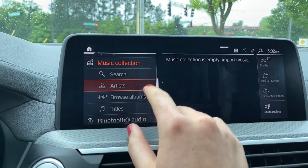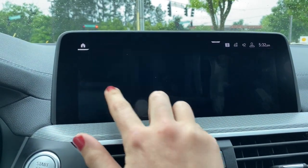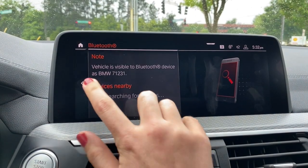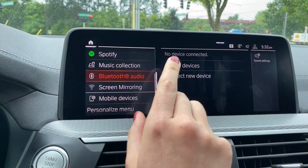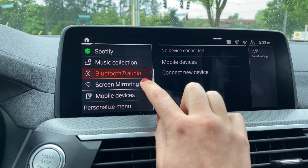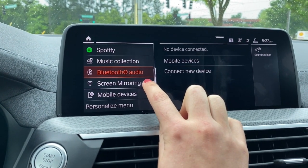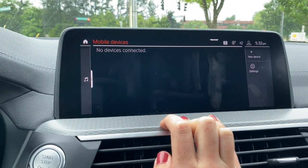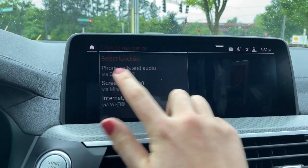You'll be able to search through everything, look at your artists, and search by song title. Under Bluetooth audio, this is where you can add and delete phones when you have something connected. If you have multiple phones connected, you can select and choose between them. Screen mirroring is only available for Android phones, and it is the current workaround for Android Auto since that's not available quite yet — we're expecting it sometime this summer.